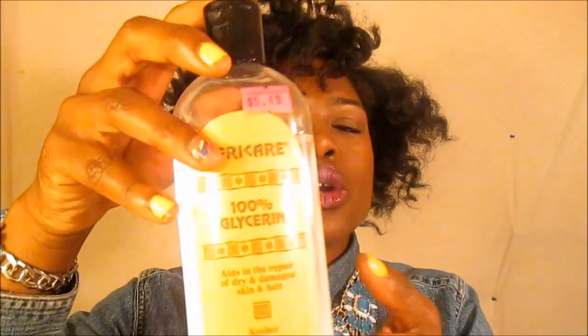Hello girls and welcome back. It's your girl Tanel, and today it's all about glycerin. I'm coming to you with this video about glycerin — how it works, what the benefits are, when to use it, and all those good things. I have been using glycerin for about a month and a half, two months, and I've just been loving this stuff. I wanted to talk about glycerin and why I started using it.